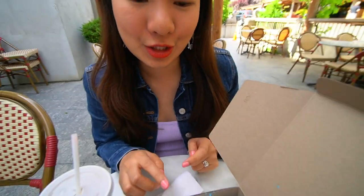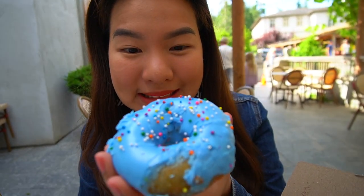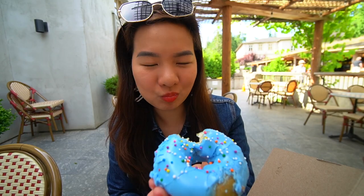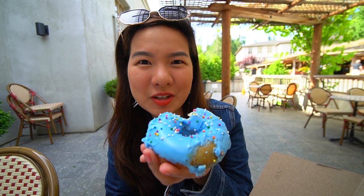Next donut — I choose the Cotton Candy Explosion. Look at that! It doesn't really taste like a cotton candy. It tastes like a glazed donut with bits of... sprinkles. So it's basically a sprinkled donut.